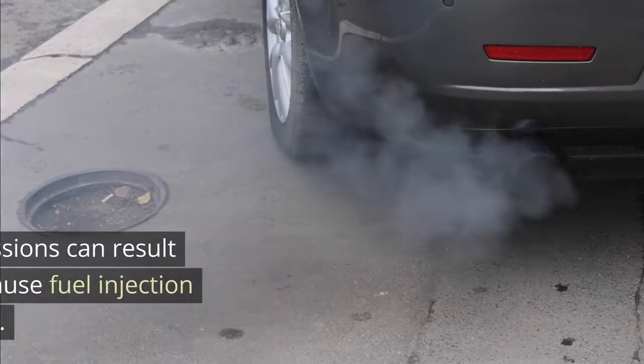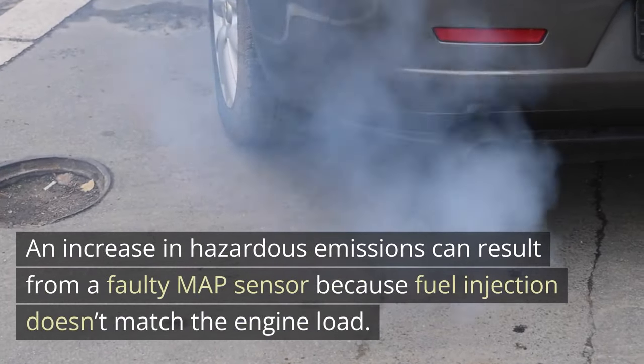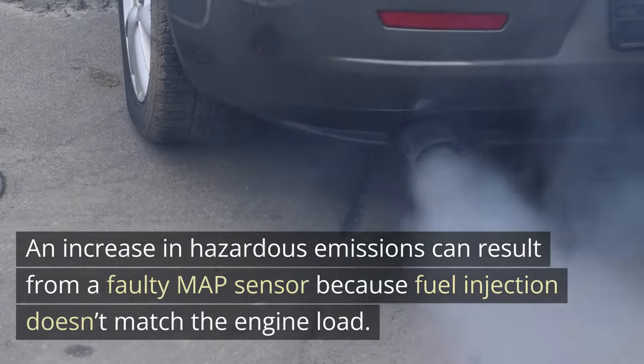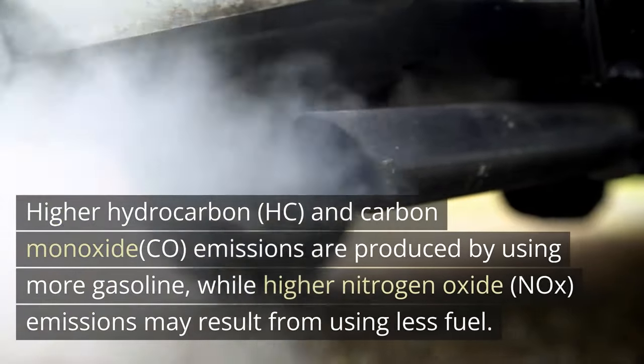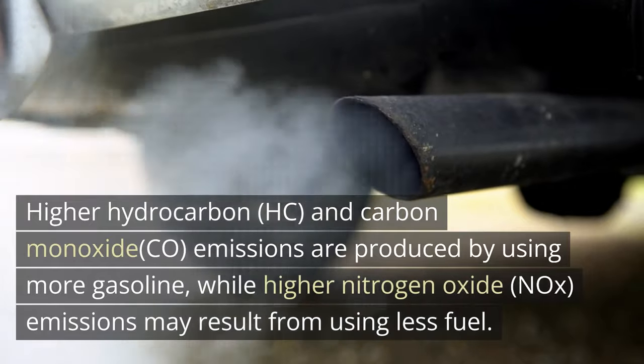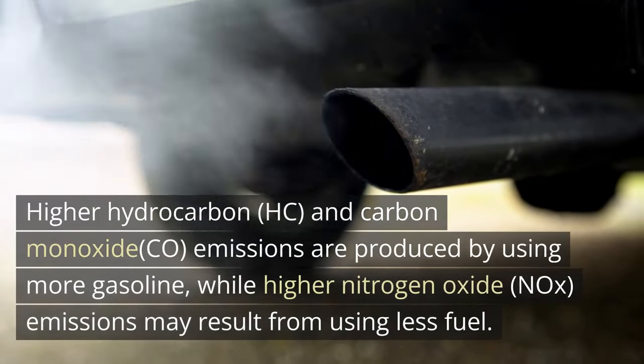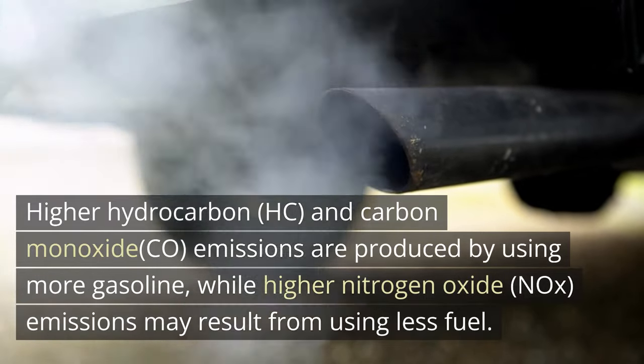4. Failed emission test. An increase in hazardous emissions can result from a faulty MAP sensor because fuel injection doesn't match the engine load. Higher hydrocarbon (HC) and carbon monoxide (CO) emissions are produced by using more gasoline, while higher nitrogen oxide (NOx) emissions may result from using less fuel.